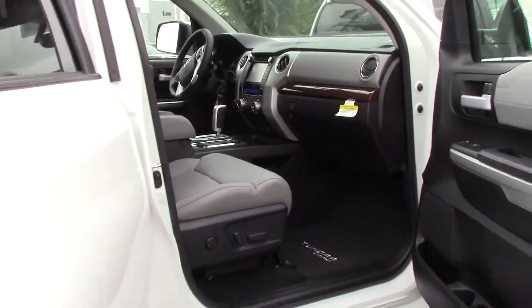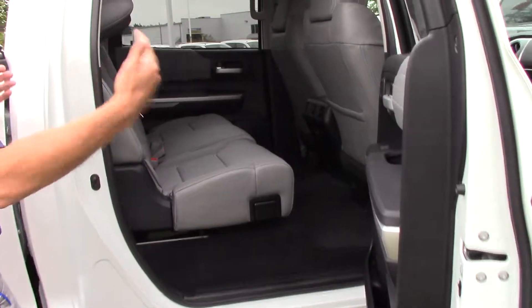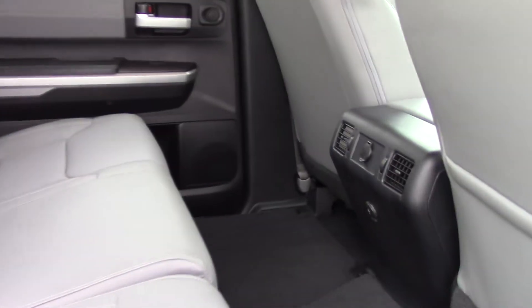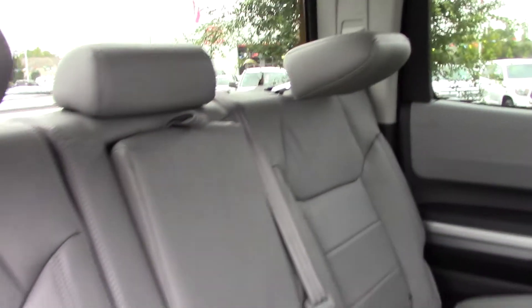Coming around to the side of the vehicle, you can see the CrewMax cab on the Tundra is one of the largest in its class. We've got plenty of room, plenty of leg room back here — it's just absolutely huge.